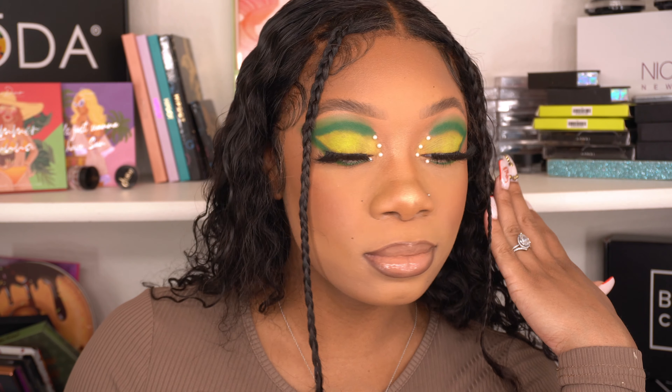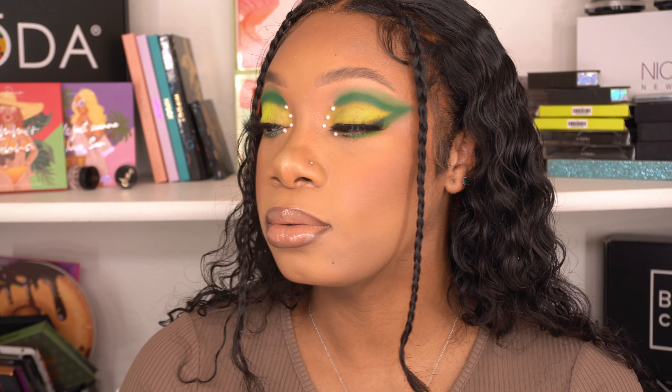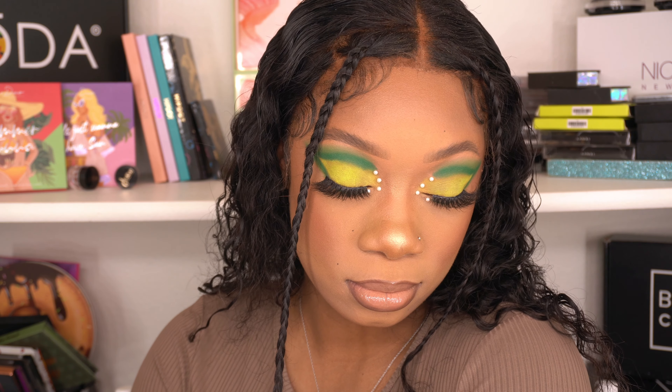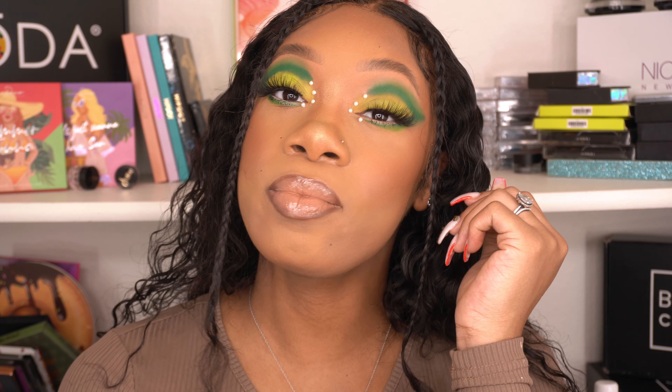Hi guys, welcome to my channel. My name is Imani. I'm so glad to have you here. Today's look is inspired by Tiffany Jones and I feel like I've delivered on this look and you can't tell me nothing. But since you guys are here and you're watching, please make sure you subscribe, like, comment, share, do all the works and let your girl know how she did. And if you want to see more videos like this, let's go ahead and get into it.